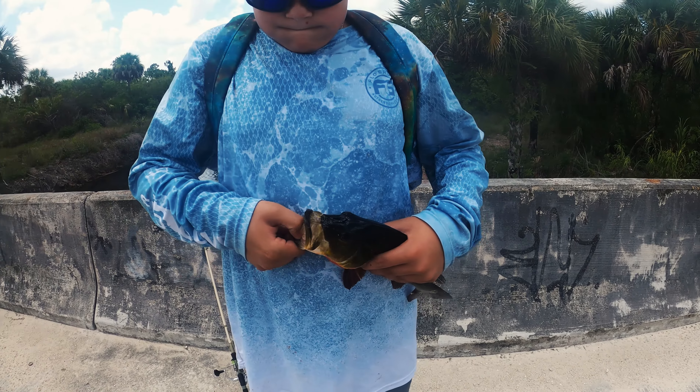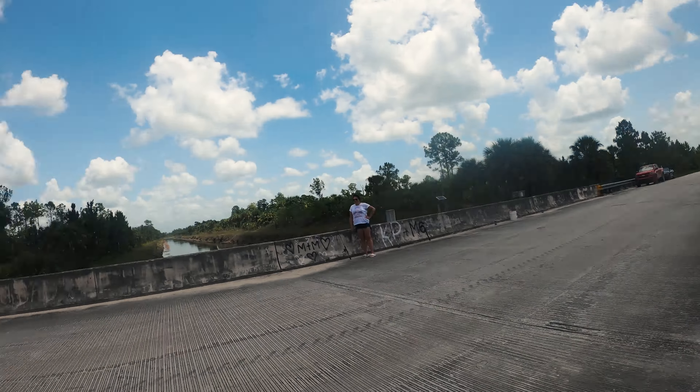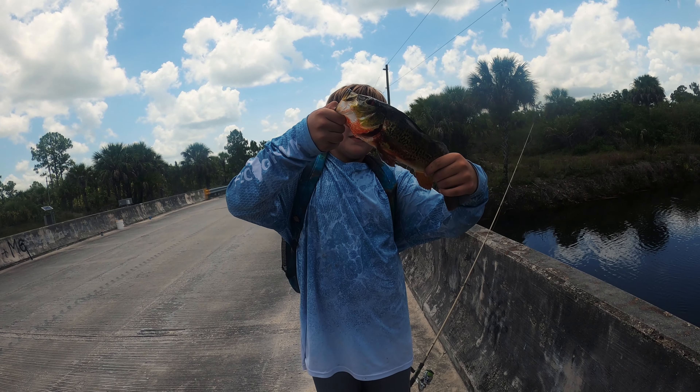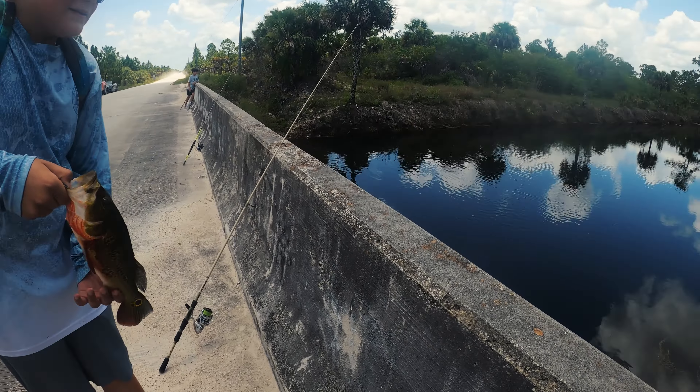We got peacock number three on my rod. I wasn't paying attention and he was, and he got to reel it on in. Let's get another picture of you. All right, we're gonna send this peacock on home.